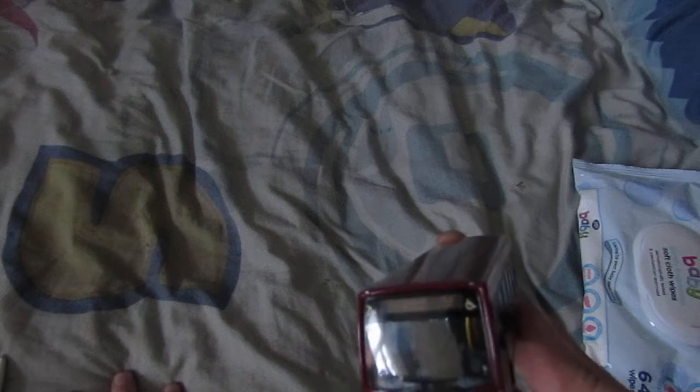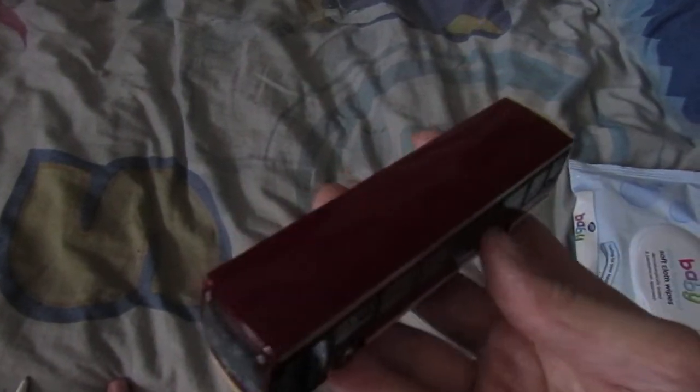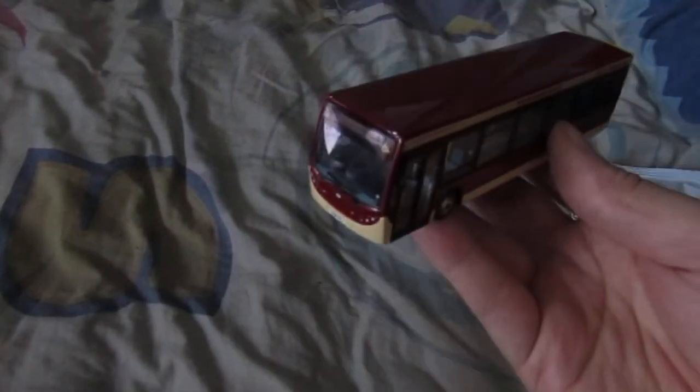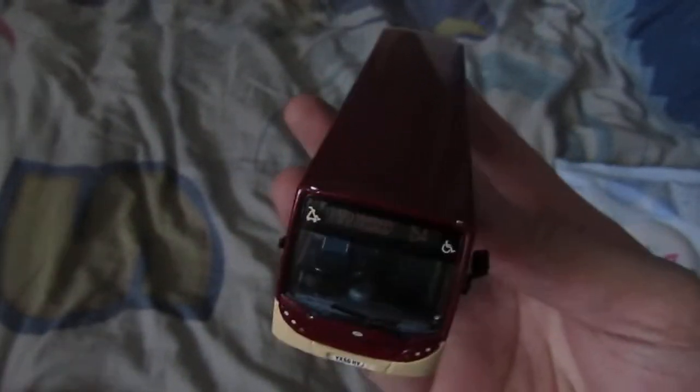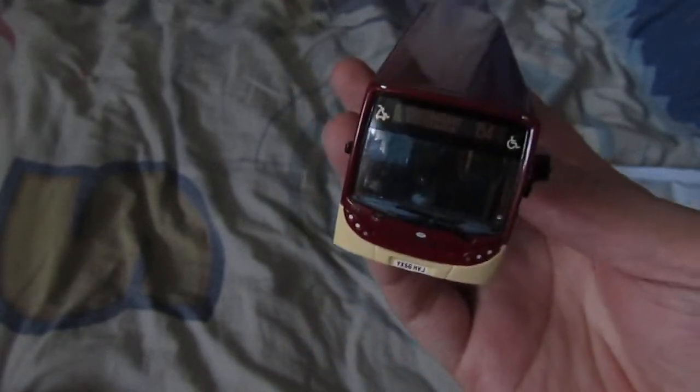Northcord Bus Company has just released a bunch of MMCs and I really want one. I don't know what livery to get, so leave your suggestions in the comments below. I really wanted the Stagecoach one but that one's gone — it's now between Reading or First. I don't want any more London ones.